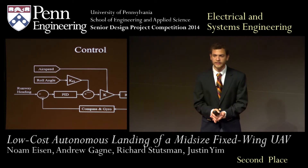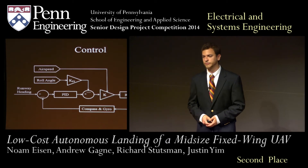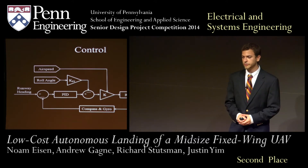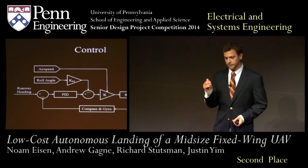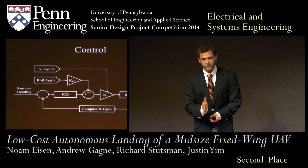This lets us align the aircraft over the runway for a smooth touchdown, even when significant crosswinds push the aircraft from the sides. We've also implemented controllers for crosswind correction, flare height guidance, and rollout control on the ground.